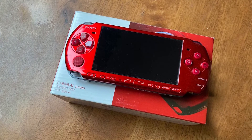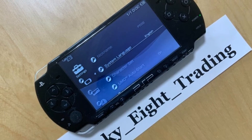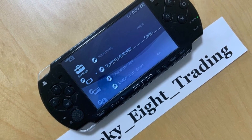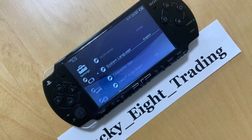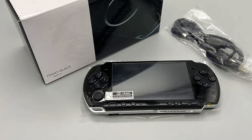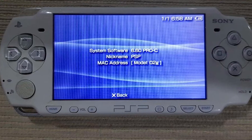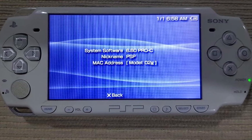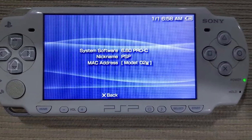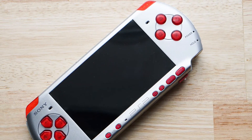Sony has also improved glare reduction in the PSP 3000 screen, which allows for a more enjoyable gaming experience outdoors. The screen also sports a refresh rate that is double that of the PSP 2000. An increased refresh rate reduces the likelihood of artifacts appearing on screen and produces more fluid motion of characters or objects. An addition many appreciate in the PSP 3000 is the built-in mic, which is absent in the PSP 2000.